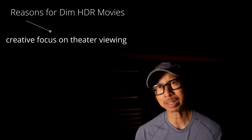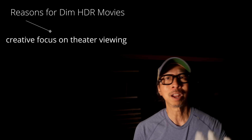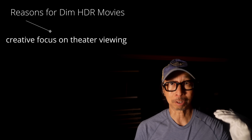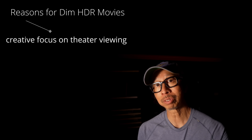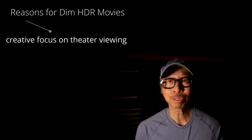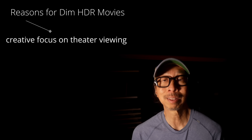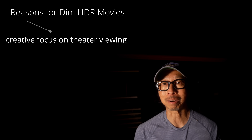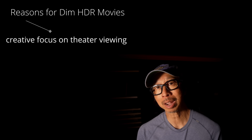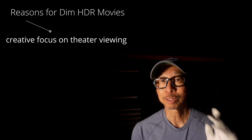So here are the reasons that have been given. First: creative intent was limited to theater screens. Movie theaters are limited to 100 nits, if not less. Dolby Cinema is around 100 nits, IMAX lower, and modern non-Dolby theaters are maybe 40 or 50 nits. With that in mind, directors think they don't need to go higher than 100 nits. And when it comes time to do the home release, the director is already done — he's not part of the process anymore.